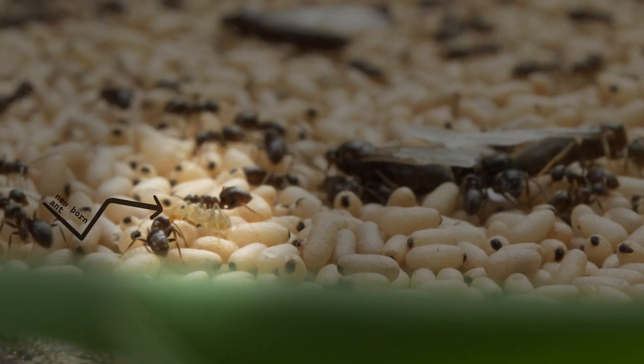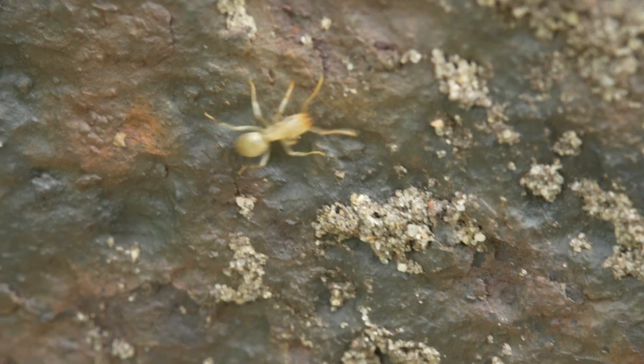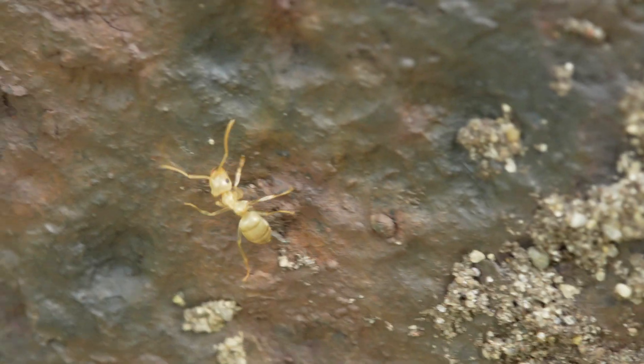Have a look at these clearer ants. They're not ants from a different species, but young Lasius niger ants. In a few weeks, their exoskeleton will be hardened and look exactly like that of their sisters.